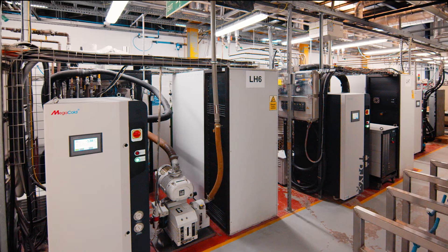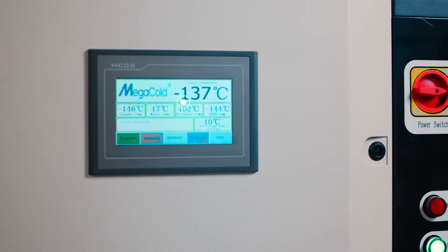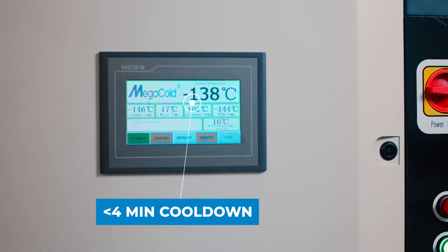I know that we'll be ordering more products from them next year as we're investing in new equipment. The Megacold offers the fastest water vapour pumping speeds on the market, boasting almost 400,000 litres per second and cool-down times of less than 4 minutes.